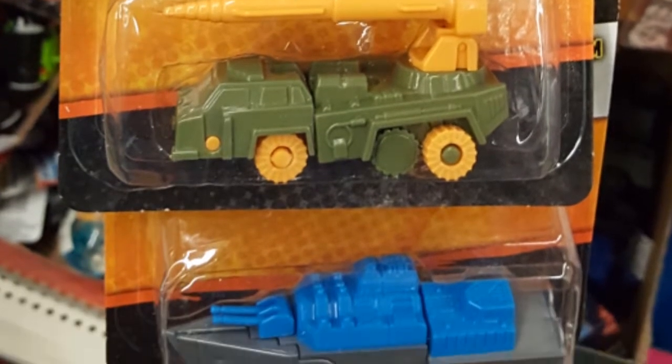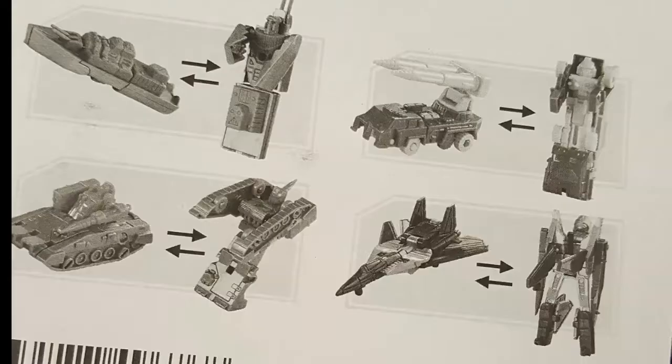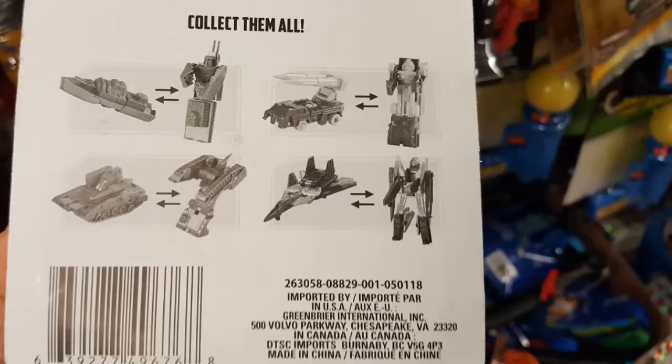They do come in different colors, and these are not the only colors I found them in. Of course you can collect them all. Not a bad little toy for a dollar.